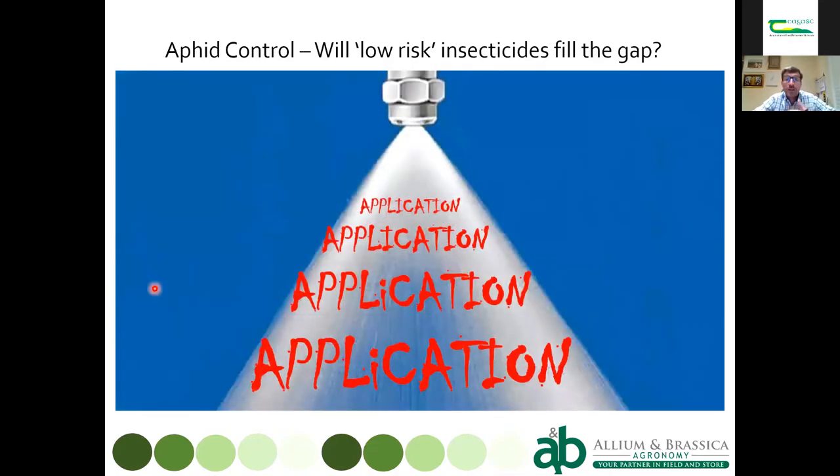The key issue with these low-risk products is they're not translaminar and not systemic — just like pyrethroids, you need to hit the aphid directly. That's quite difficult because aphids aren't sitting on top of leaves waiting to be sprayed; they're tucked underneath, where it's very hard to reach even with conventional angled-nozzle sprayers. It's all about application, all about timing.